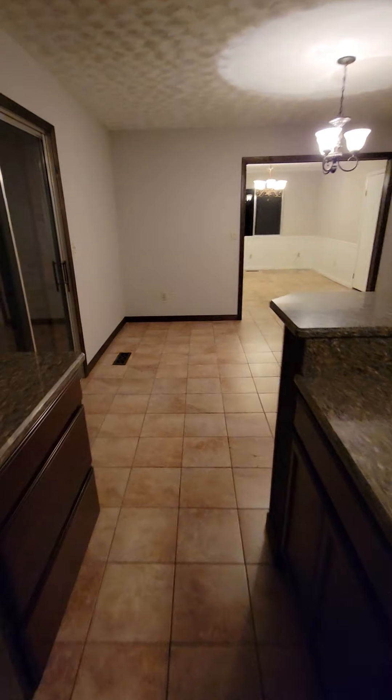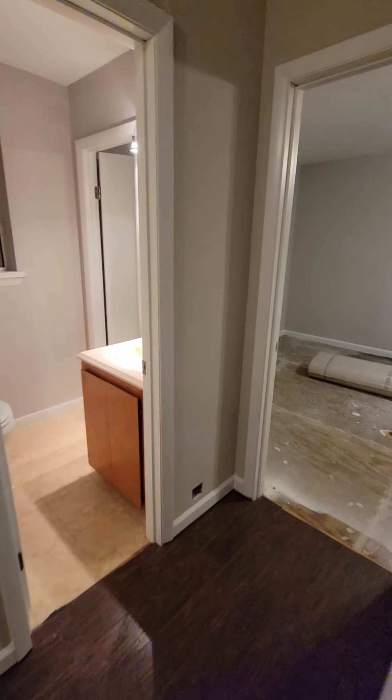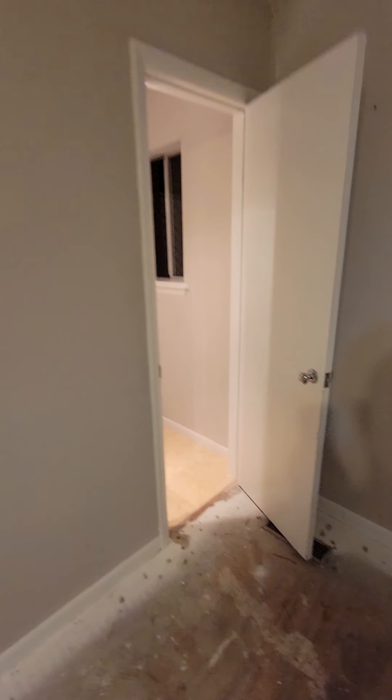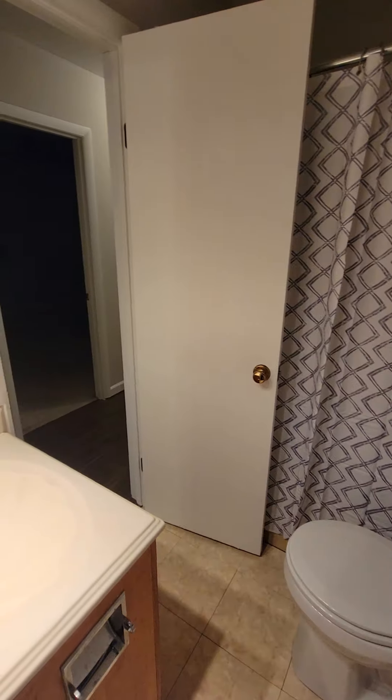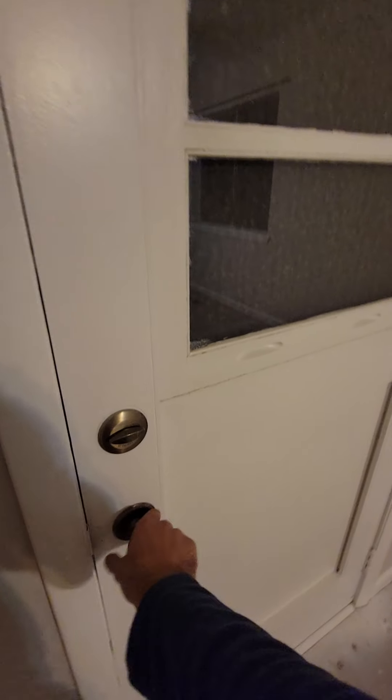Let's go check out the other rooms. Here's a half-bathroom. Sorry, that light does not work. Very first bedroom aside from the master. We'll see this bedroom here as well. We have three total bedrooms — this is almost really like another master suite. You have a full bathroom here as well. This is not done, not completed — they're giving $500 away for carpet credit.